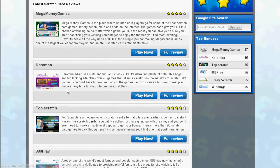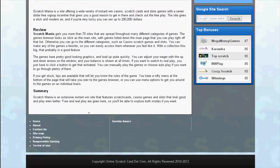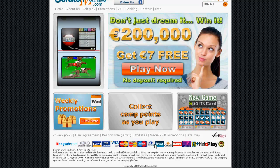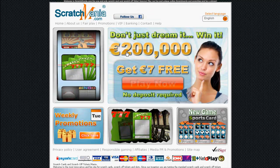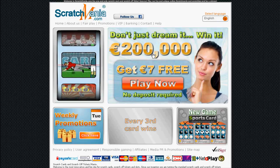Scratch Mania is a site offering a wide variety of instant win casinos, scratch cards, and slot games, with a seven dollar free signup incentive that gives you a good reason to get in there and check out the free play. The site gives a slick and modern air, and if you're very lucky you can win up to two hundred thousand dollars.